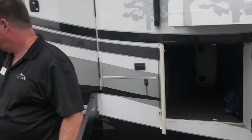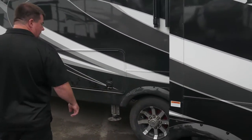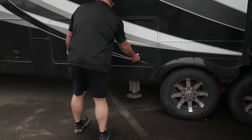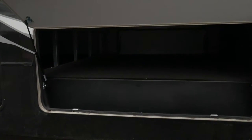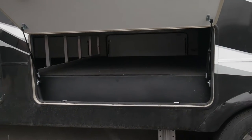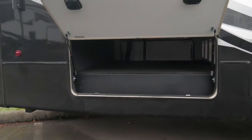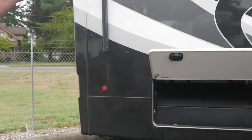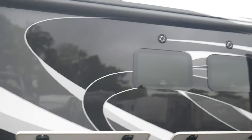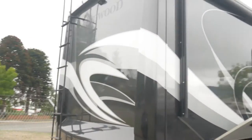It has pass-through storage and six leveling jacks. This is kind of the unique part here where you've got pass-through storage in the back — you don't find too many fifth wheel manufacturers that do that. Two awnings: a power awning over the slide and then another power awning back here. Also a fiberglass cap on this side too, with a ladder to access it. Those are your pass-through storages.